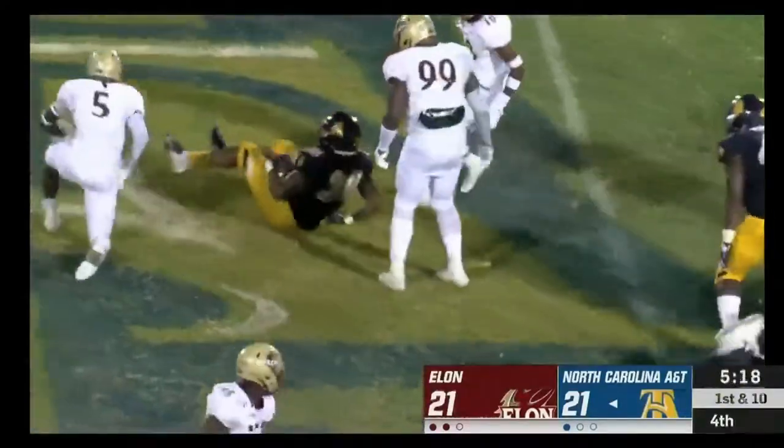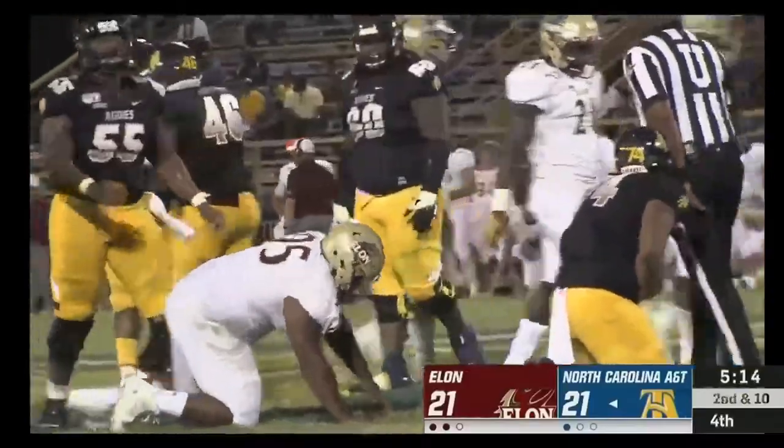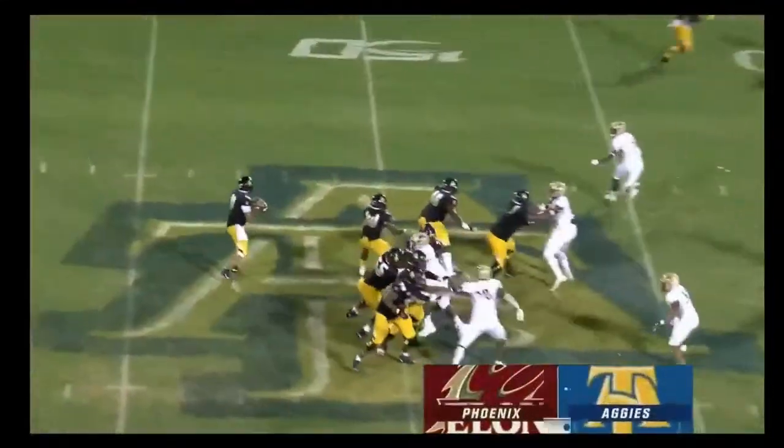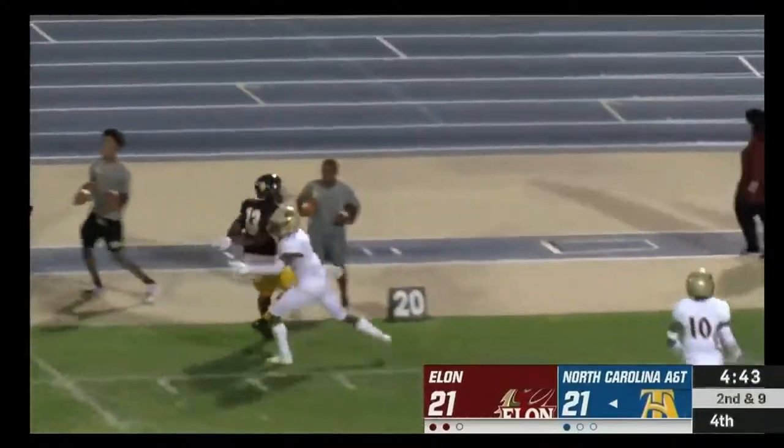Carter corrals the wild snap, hands it off to Martin, who was able to gain a yard. Martin again on the carry — play action, pump fake — the throw down the sideline, pass is complete.